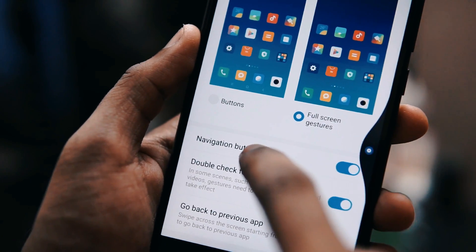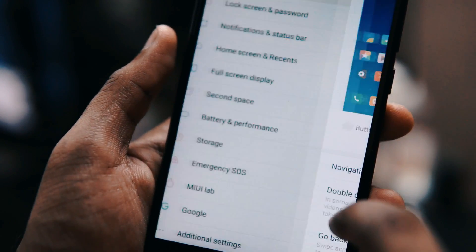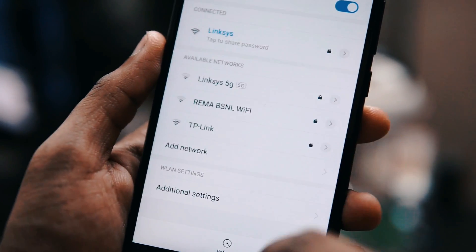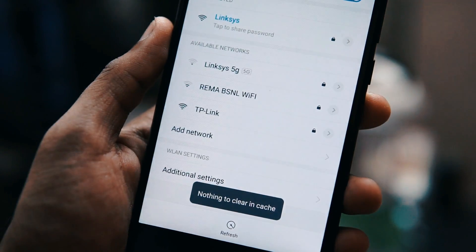The only thing is you can't completely disable the hardware keys, so you can use both the hardware keys and the full screen navigation gestures. I have also tested out the other apps and the main Xiaomi apps — everything is working fine.